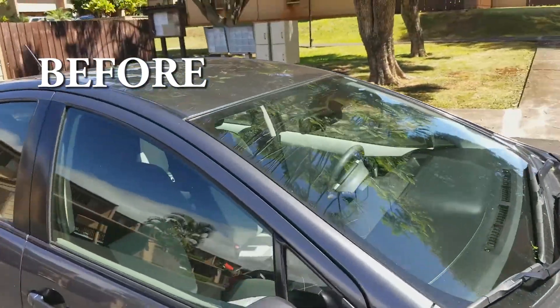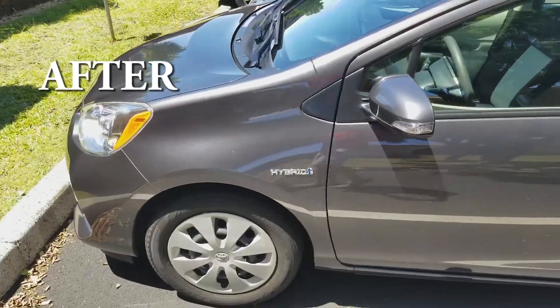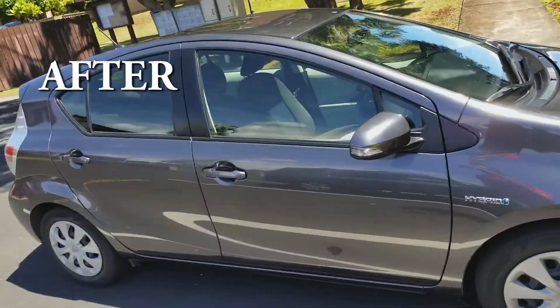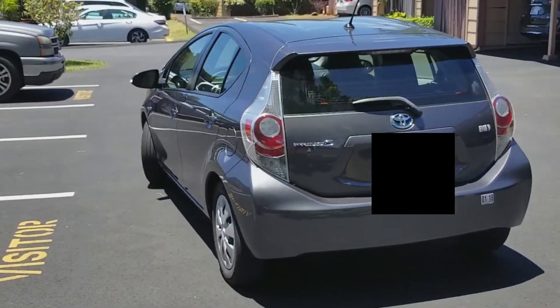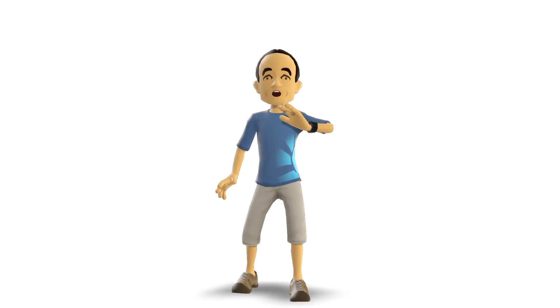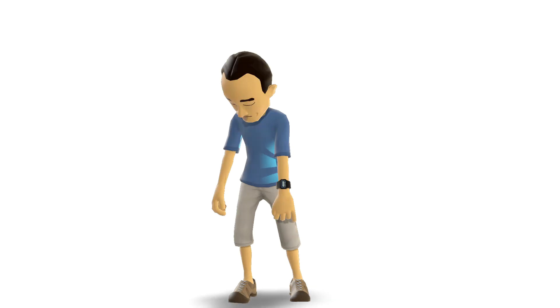And there you have it — a quick, environmentally friendly way to wash your car. Hey hun, I cleaned your car, how about a kiss? Wow, it looks great, thank you so much! Okay, I'm off to the mall, see you later. Wait, what about my kiss?